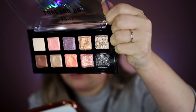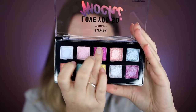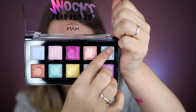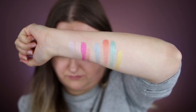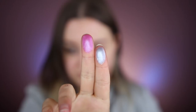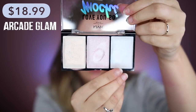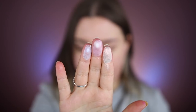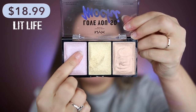Look at that color — stunning. This is the Electric Pastels palette. Now moving on to the highlighter palettes: first we've got Arcade Glam, which is the more cool-toned palette, and this one is Lit Life, which is the more warm-toned palette.